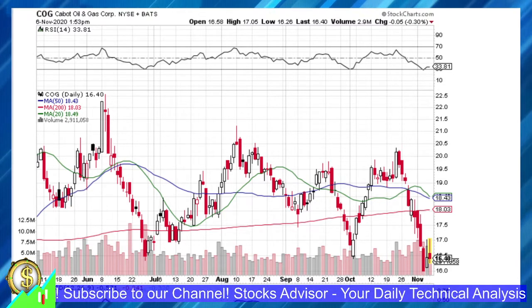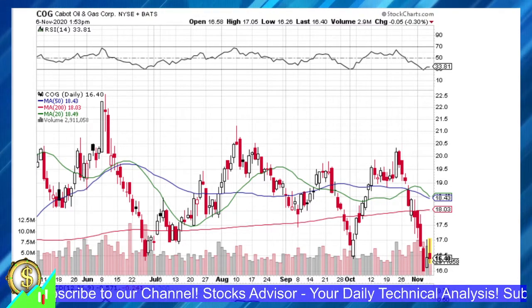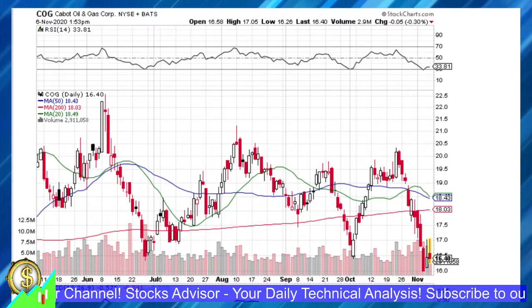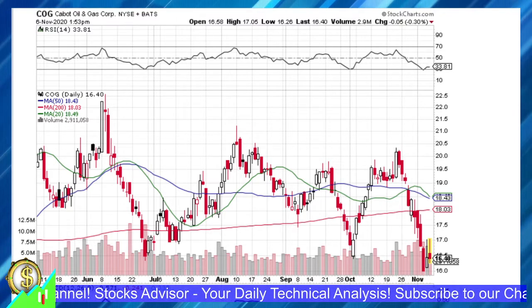Hello and welcome to the Stocks Advisor channel. Here at our channel, we are looking for interesting buy opportunities for US-based stocks. Today we will talk about Cabot Oil and Gas Corporation, traded on the New York Stock Exchange under ticker COG.